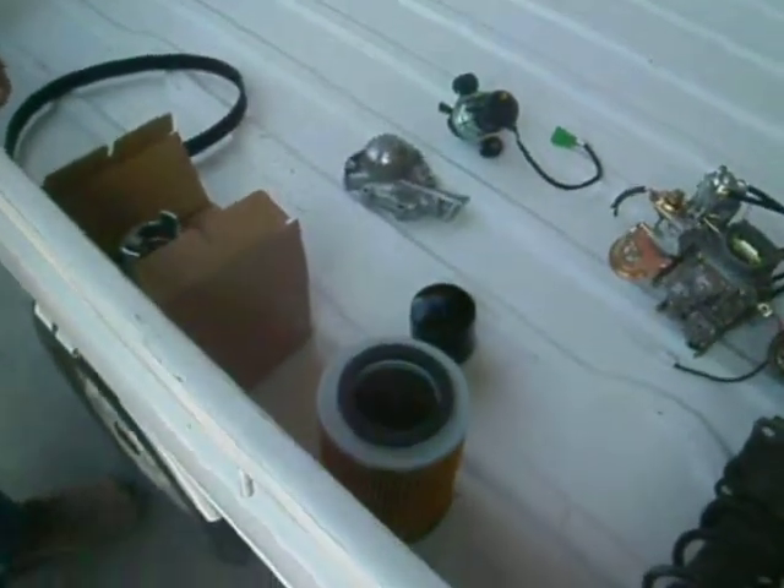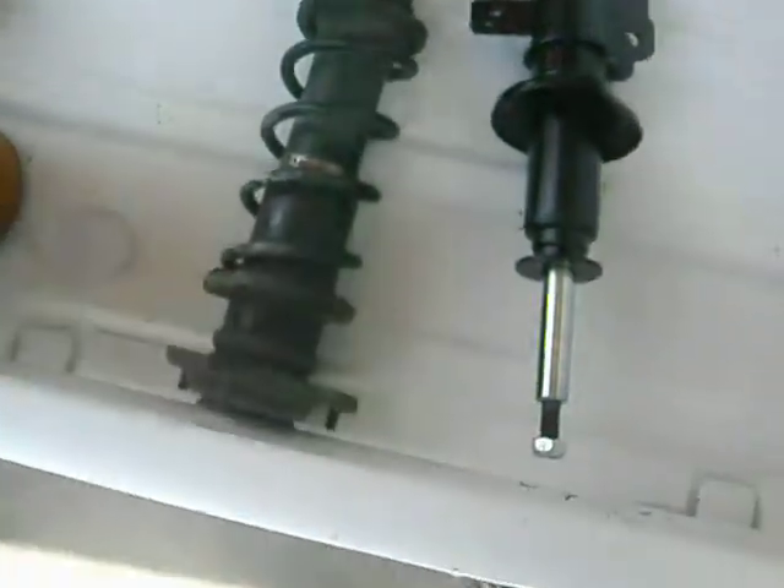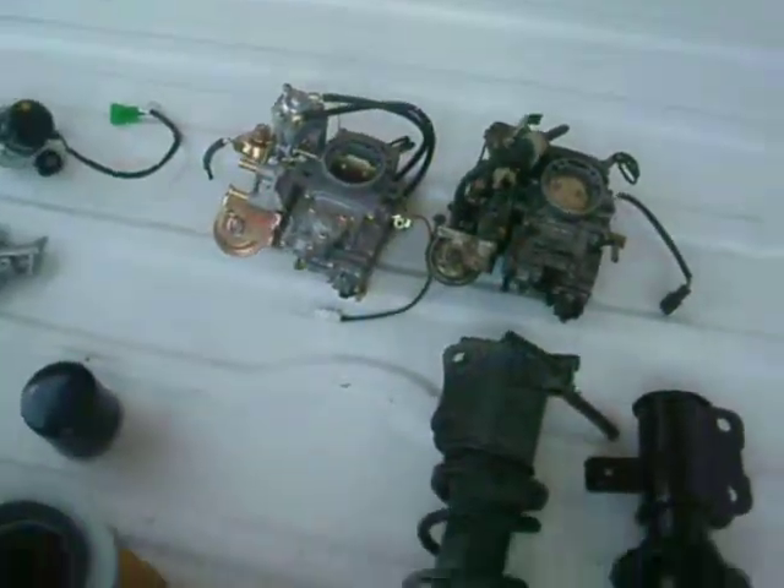We have all the body parts you can need. We have new and used struts. We have a salvage yard with fully used parts. Anything you need as far as glass, replacement doors, or bumpers.